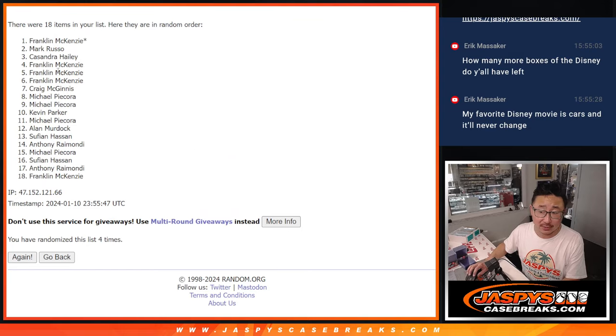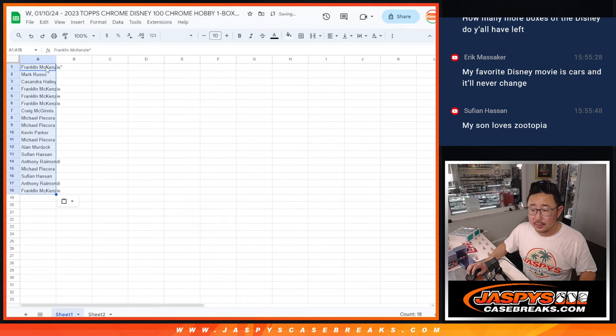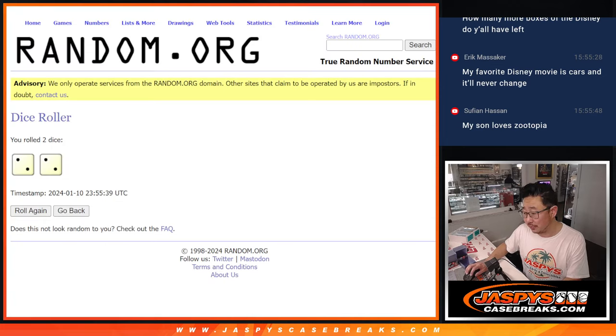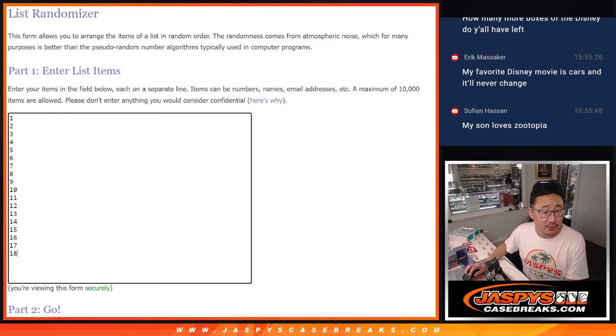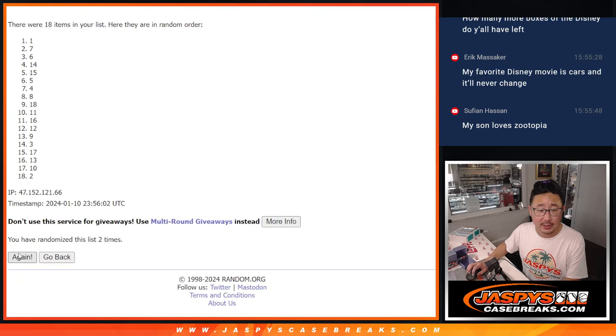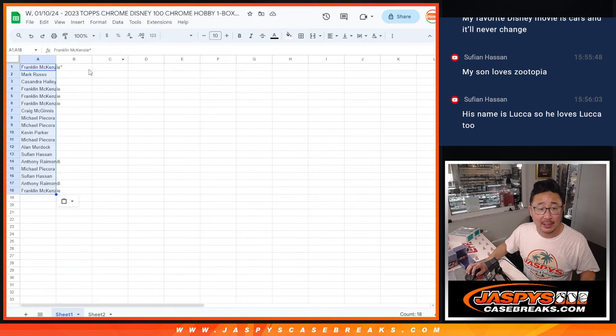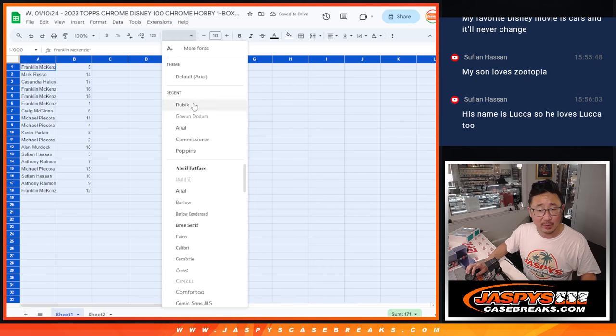Cars is a good one, Eric. Got Franklin down. Zootopia is great — there are some Zootopia characters in here. Two and a two — the numbers two, three, four. Luca, I have not seen yet. There are some Disney movies I gotta catch up on.